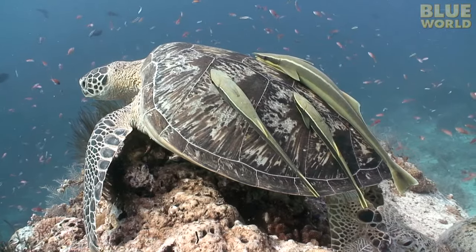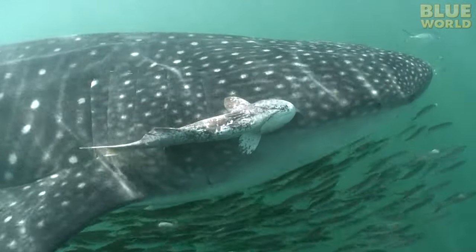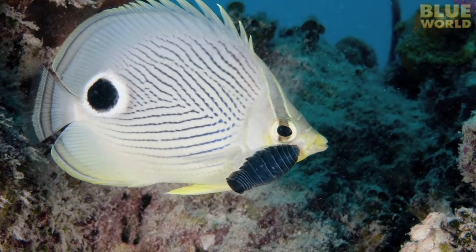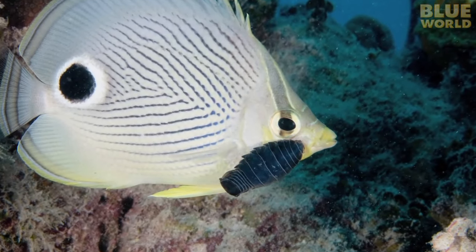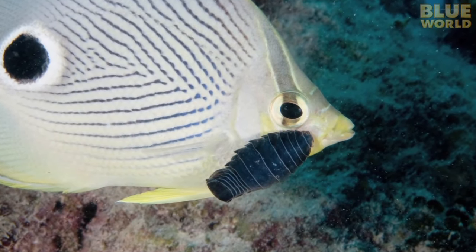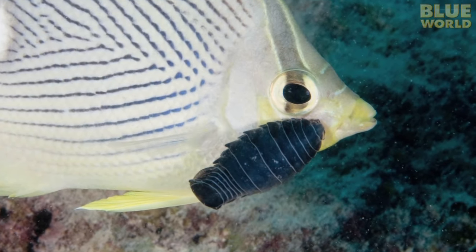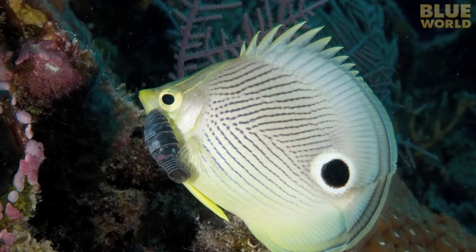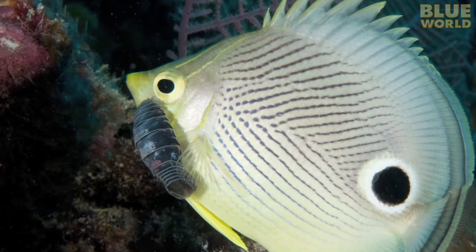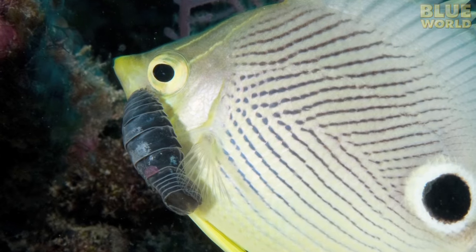If the remora merely helps itself without harming the host, then this would be called a commensal relationship, or commensalism. Parasites are common in the ocean, but sometimes harder to film. Meet the anilocra isopod, a blood-sucking crustacean that attaches itself permanently to a reef fish. Like a mosquito, it lives by sucking its host's blood, but the poor fish can never get rid of it. Now that's a parasite — it helps itself but harms the other animal.